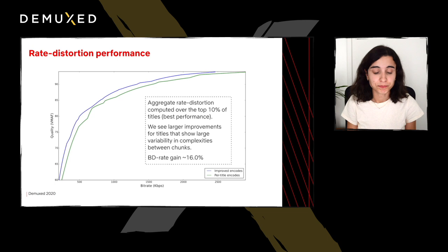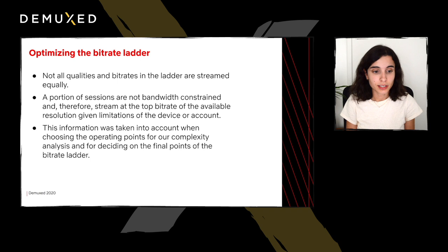The last major change is to look at the overall bitrate ladder and assess what can be changed. In adaptive streaming, not all qualities and bitrates in the ladder are streamed equally, so rate-distortion performance alone doesn't tell the whole picture about how streams are actually served to our members. A portion of our sessions are not bandwidth-constrained and end up streaming at the top bitrate of the available resolution. Taking all this information in, we can make more informed decisions related to the operating points of the complexity analysis and determine the final points in the bitrate ladder.